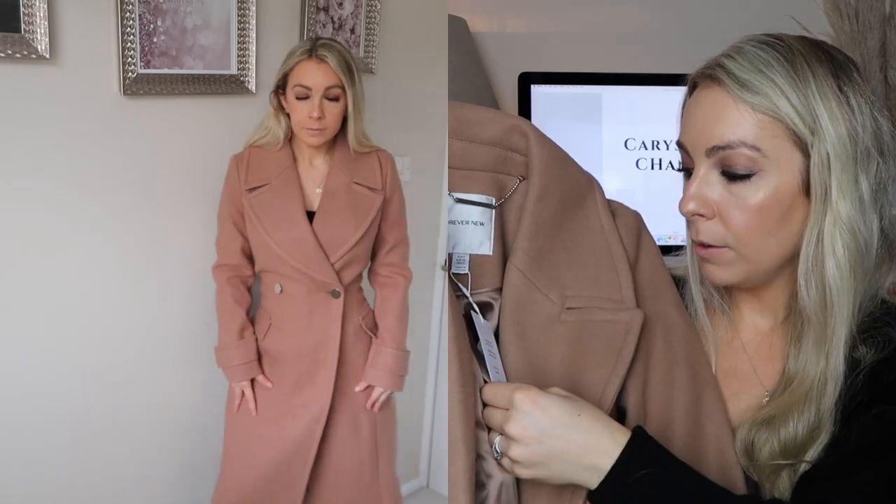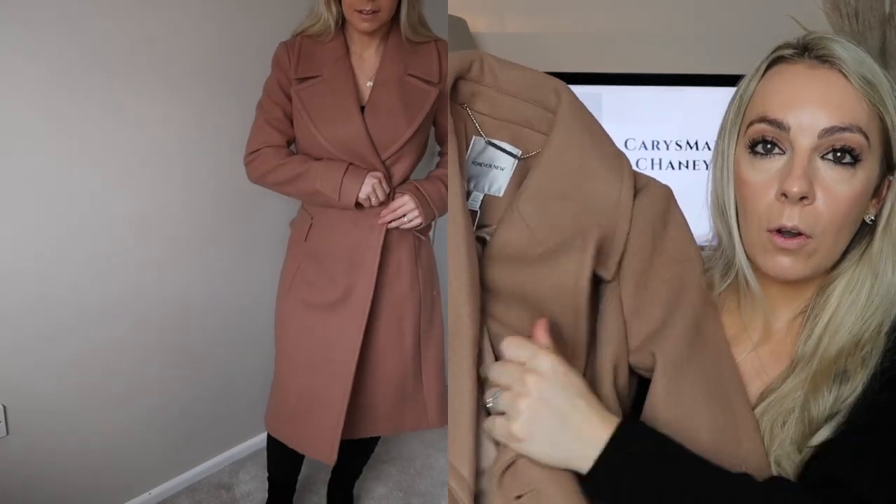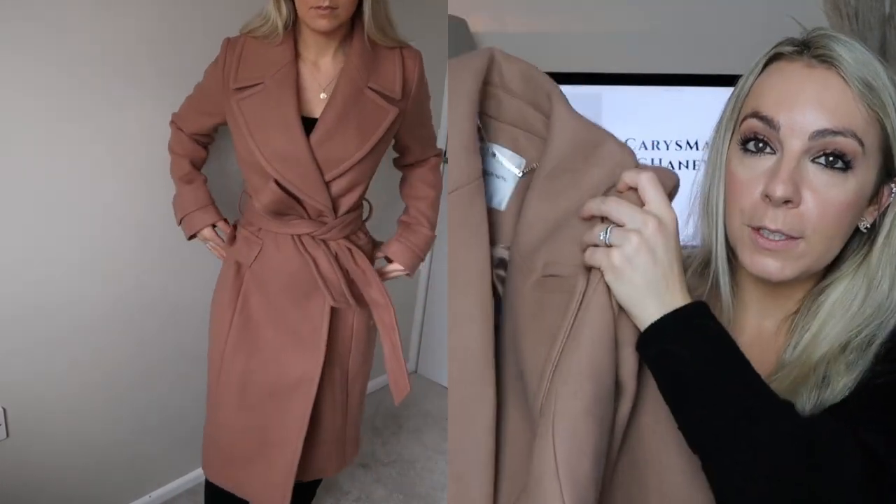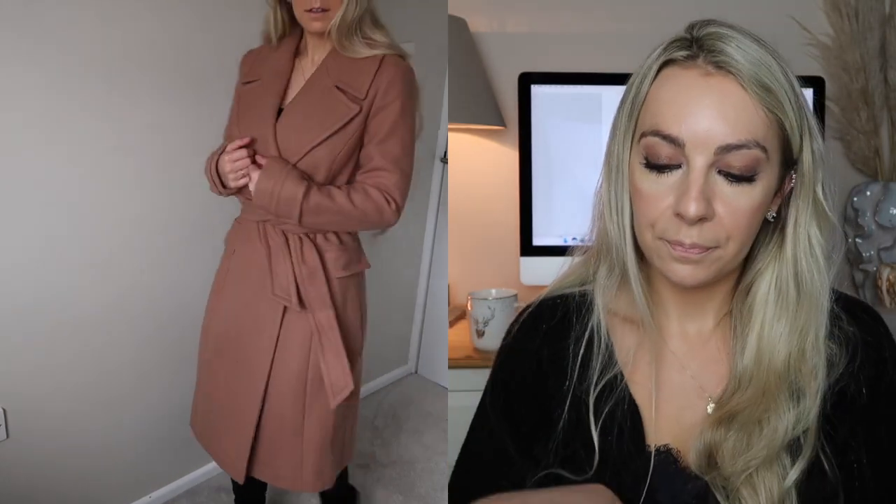The last item from ASOS is a gorgeous camel coat. I've been on the search for a camel coat for a while and I came across this one — it's from a brand called Forever New, the Stella Long wrap coat. I picked it up in a size eight. It's got a beautiful open collar, champagne gold hardware buttons up front, two pockets, and tie detailing. It feels super weighty and heavy. It was around the £100 mark, but I think coats are always an investment that will last in your wardrobe for a really long time.